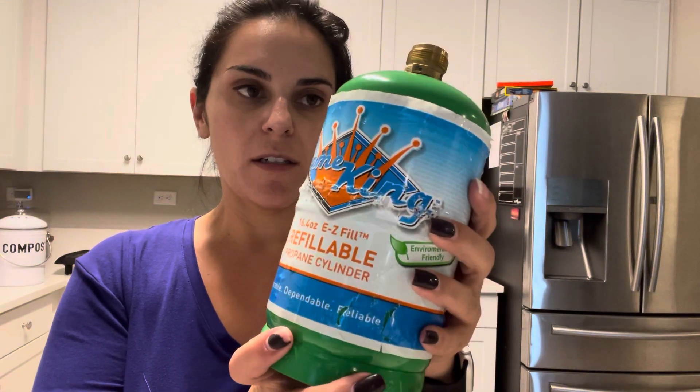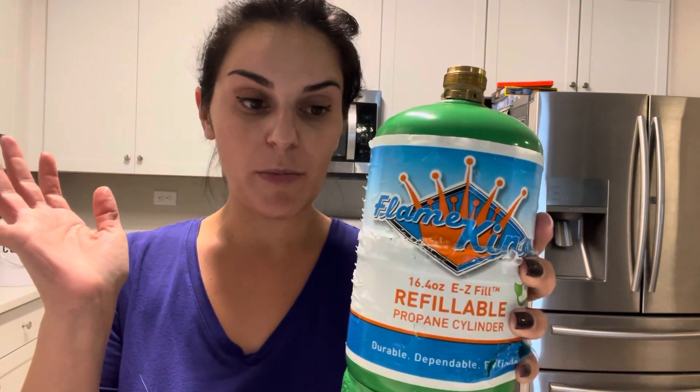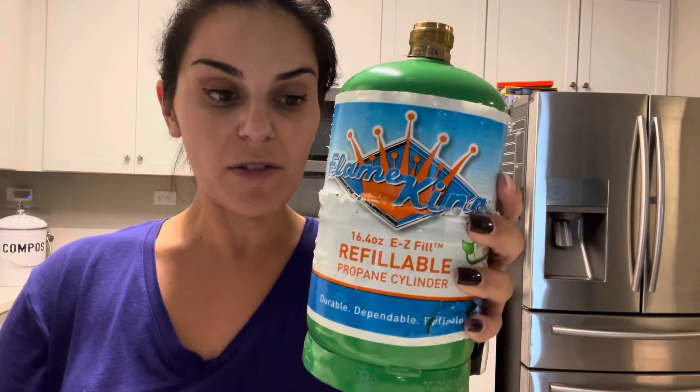I got really tired of buying pre-filled propane mini cylinders — you go through them so fast. It's just so convenient to refill these, and also you're not supposed to travel with pre-filled cylinders, so this is perfect for when I go camping.